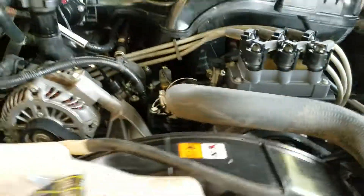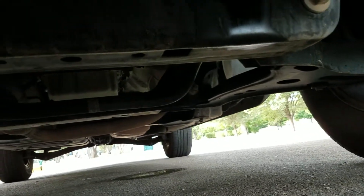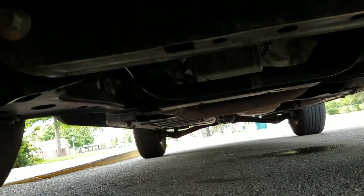No signs of any leaks, no signs of any damage. My mechanics inspect these things — we inspect before we buy. No signs of any accidents or any abnormal rust, like this thing's been underwater or anything like that. It does have a clean title. Underneath is extremely dry, no signs of any leaks. The AC condensation is dripping back there, but very clean for the year.